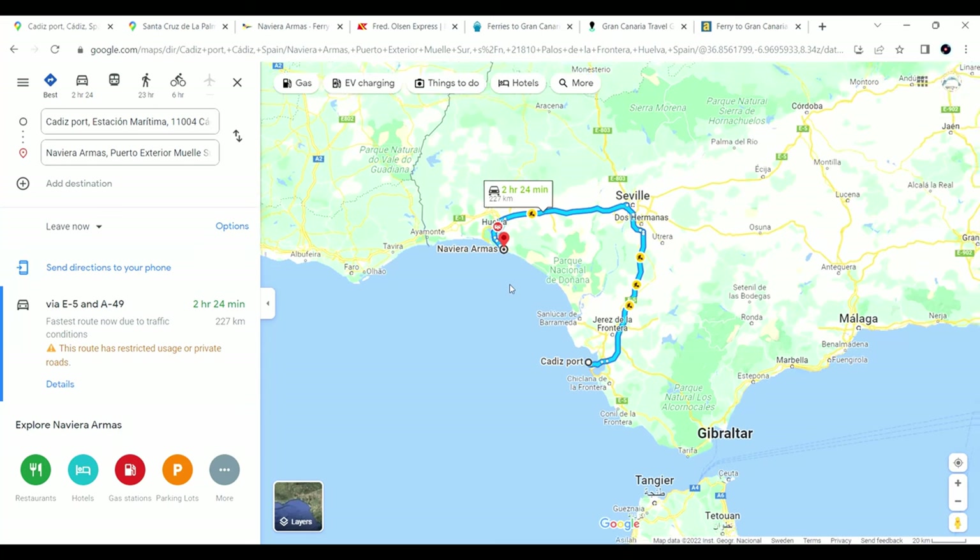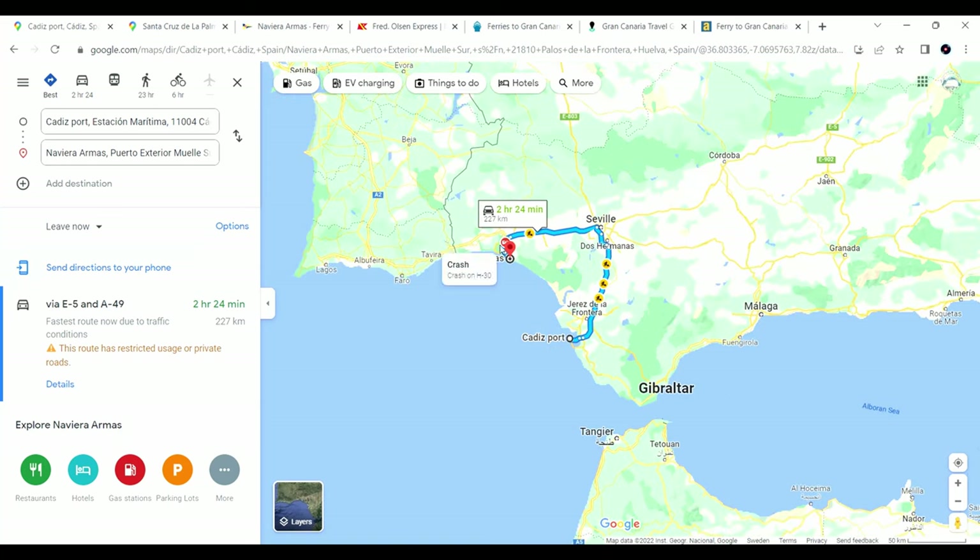Let's dive into how to book your ferry and how you can save money while doing so. You have some different options on the ferry route — you can go from either Huelva in Spain or from Cadiz, heading down to the Canary Islands.